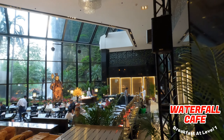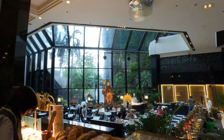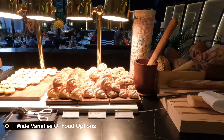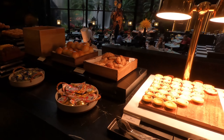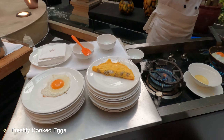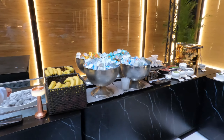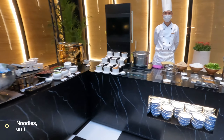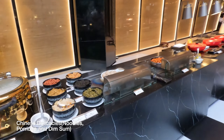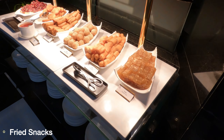Now for the fun part — breakfast. The Waterfall Cafe, located at level one, is a Western-style buffet breakfast with a view of the amazing waterfall through the glass windows. It has a wide variety of pastries, cupcakes, and artisanal breads, a live area for freshly cooked eggs of your choice, soup noodles made right before you, freshly steamed dim sum, and some fried local snacks.